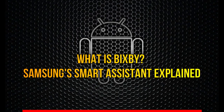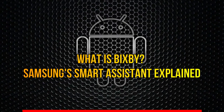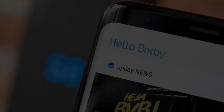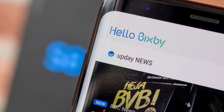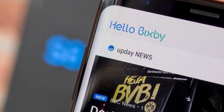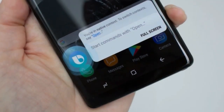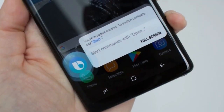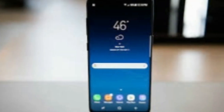What is Bixby? Samsung's Smart Assistant Explained. Samsung's high-end Android phones come with their own voice assistant called Bixby, in addition to supporting Google Assistant. It's Samsung's attempt to take on the likes of Siri, Google Assistant, Cortana, and Alexa, with a new AI agent that's going to span Samsung devices.